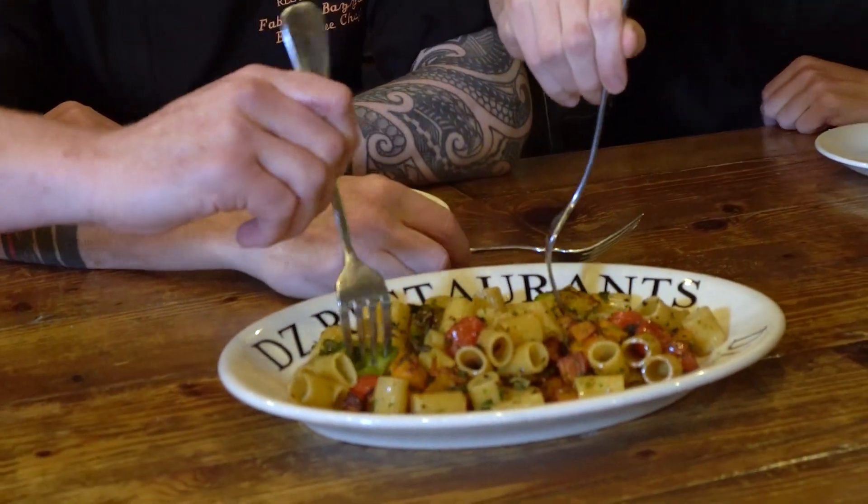Thank you, Chef. I like it, Chef. Me too. Brussels sprouts are my favorite Christmas dish. Awesome, Chef.